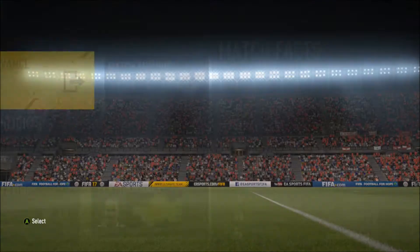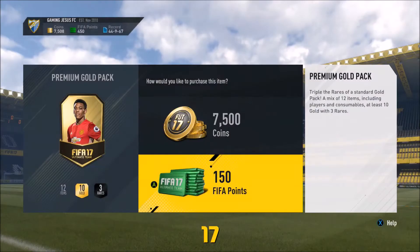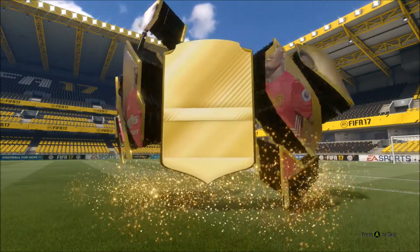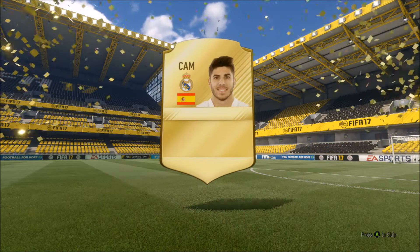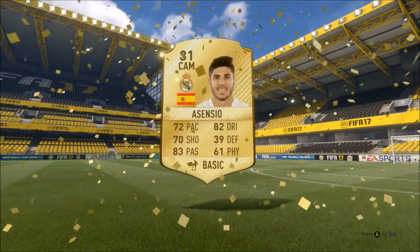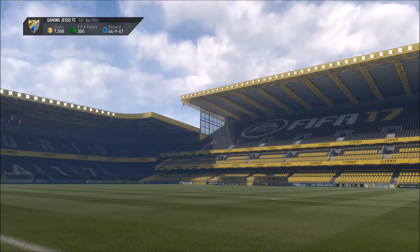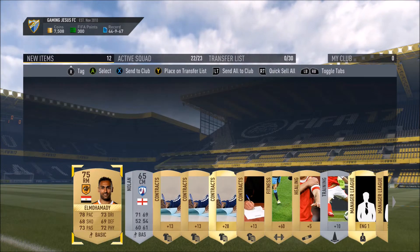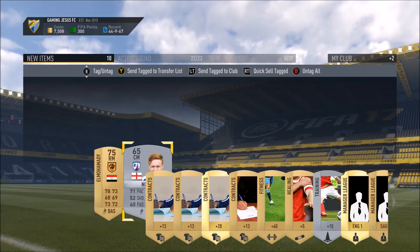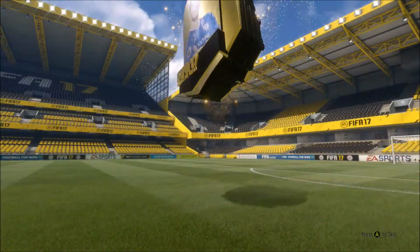Miller didn't do much apart from that assist. As you can see we've got 1 point from 3 games and you need 8 to stay up — it's going to be a tough task. Into the first pack: it's a rare Cam, Spanish, Real Madrid. I've actually got this guy in the tradable in my club because I was doing some squad builder challenges about 2 weeks ago, so we'll list this one and use the untradable version. We've got El Mohadi and Jake Livermore too.